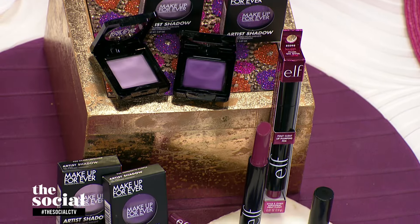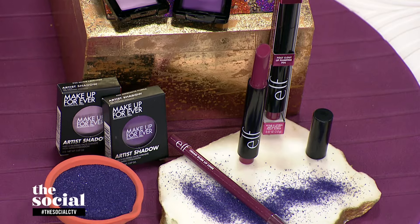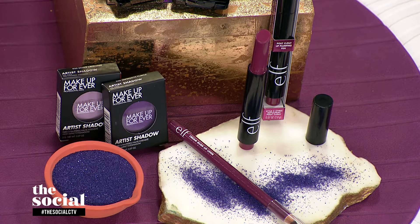For the lips, this is from e.l.f. — it's their Pout Clout. It's such a beautiful plummy shade, and it's going to look so good on so many skin tones.